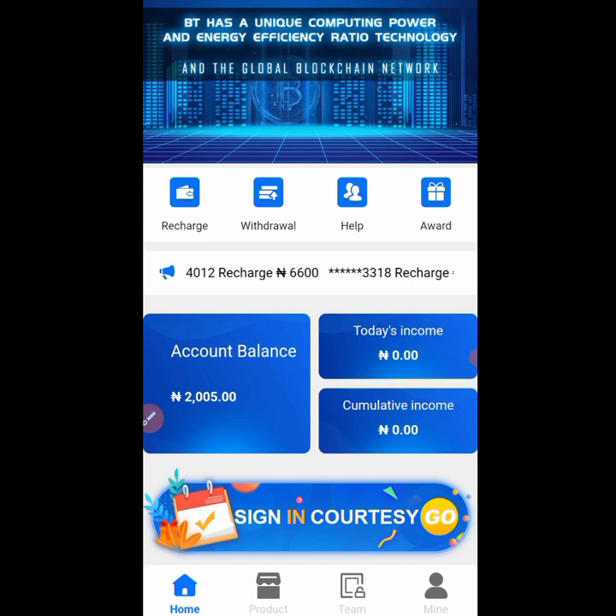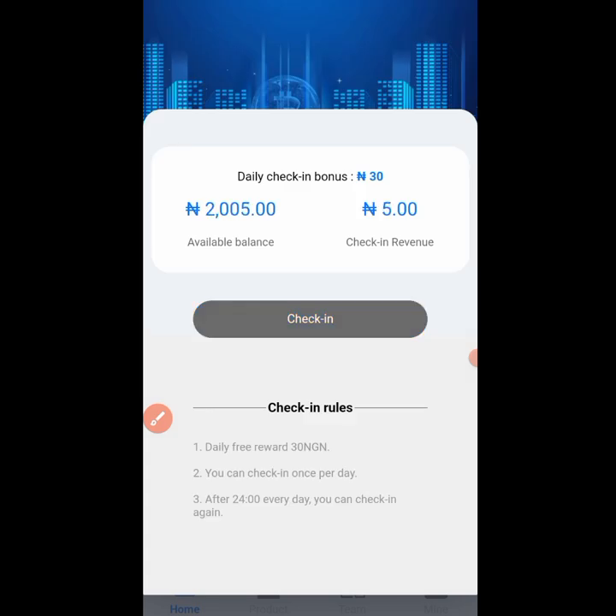You can also check in on this platform every day to get a little bonus — up to 30 naira, sometimes lower. Come to the home section, find the 'sign in courtesy' button, click on it, and you will see the check-in option. You can check in every day to earn that small daily bonus.